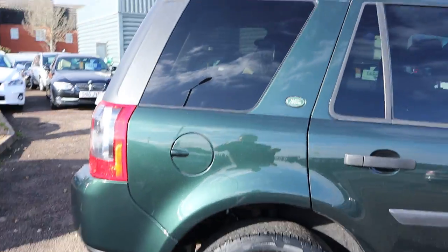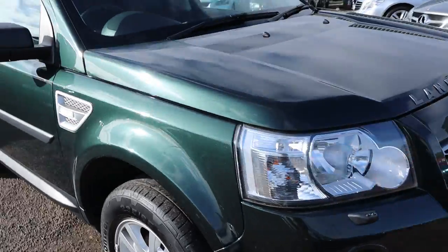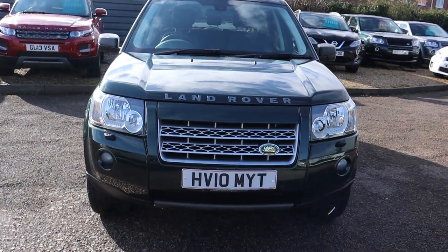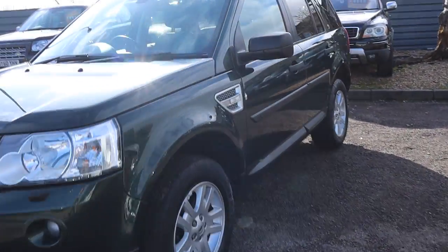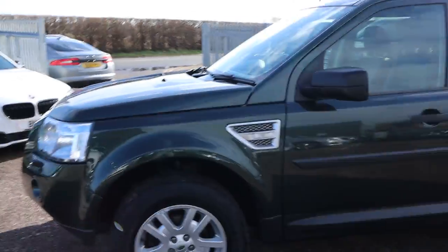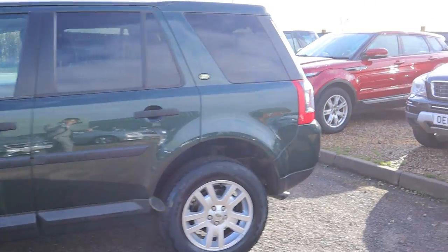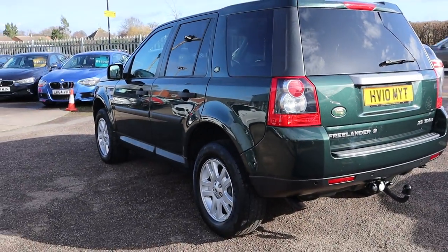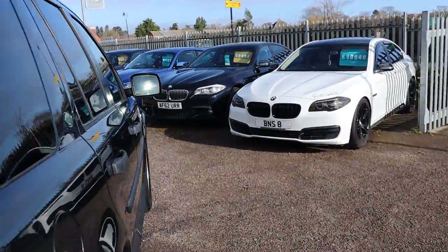This is the 2010 Freelander. It's done just over 46,000 miles which, considering it is 10 years old, is obviously fantastic mileage — and genuine of course. This beauty has got over £6,000 worth of factory optional extras. It's got plenty of spec on there which we'll go through and try to include as much as we possibly can.